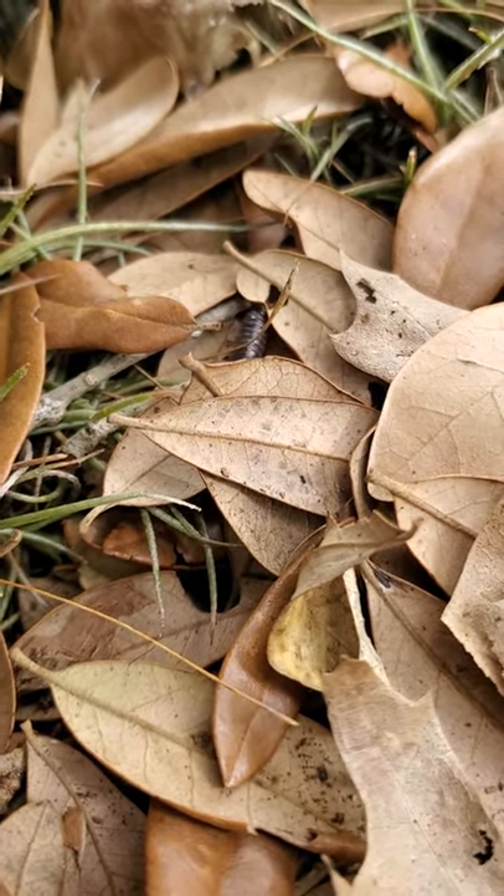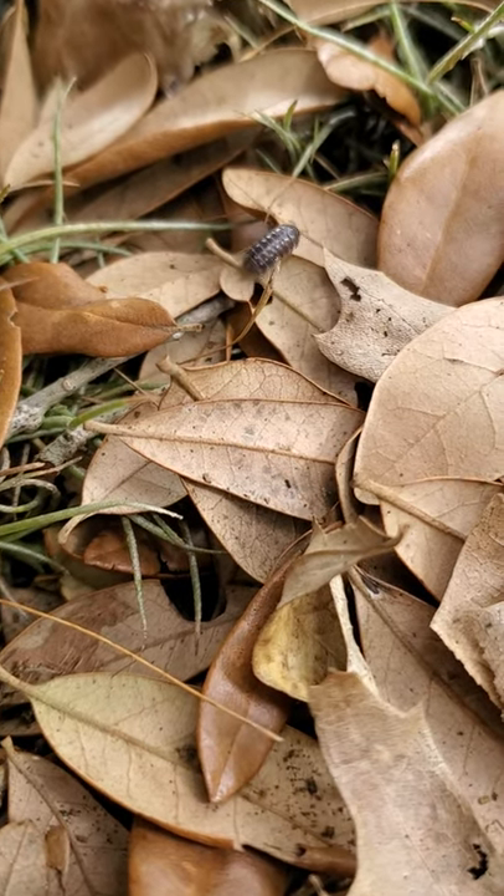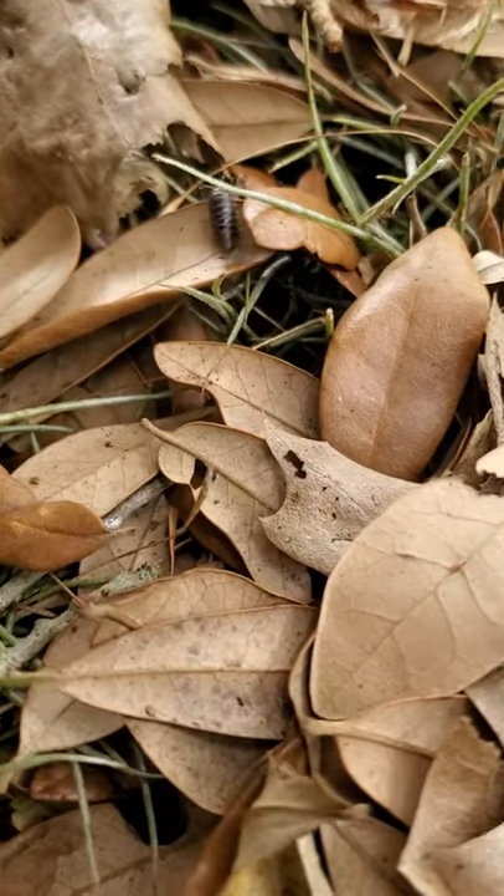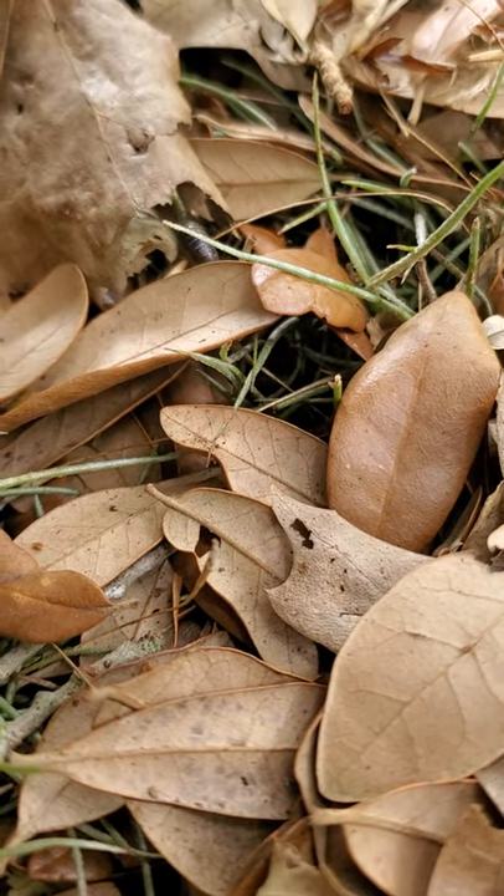like leaf litter, like you see here. If you need to get rid of them or you're concerned about them, then you just need to change your watering schedule or turn over mulch to dry out the area.